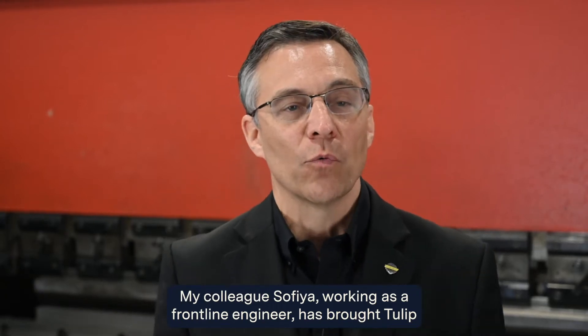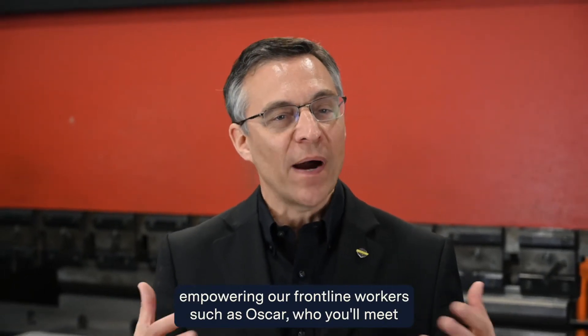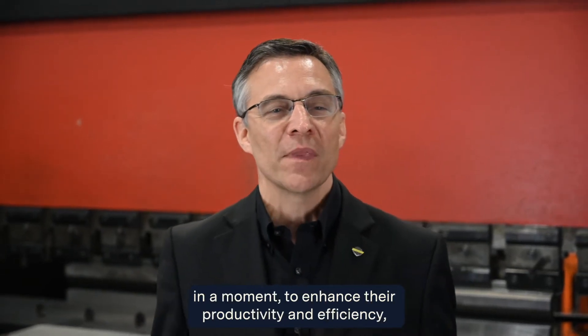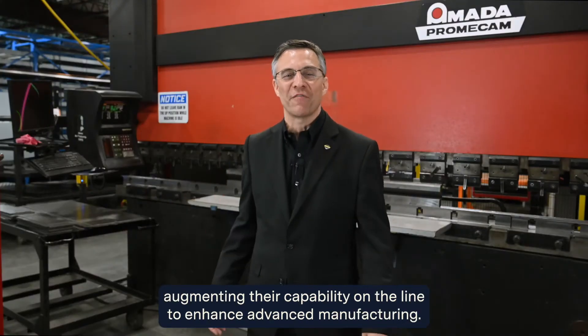My colleague Sophia, working as a frontline engineer, has brought Tulip — a startup out of MIT — right here to the frontline, empowering our frontline workers, such as Oscar, who you'll meet in a moment, to enhance their productivity and efficiency, augmenting their capability on the line to enhance advanced manufacturing.